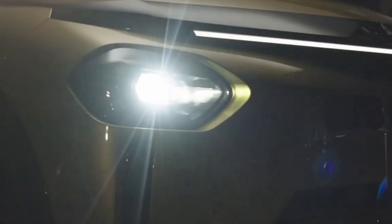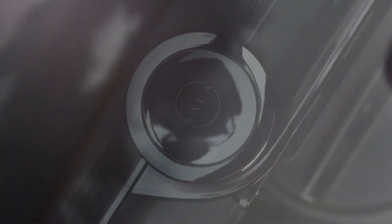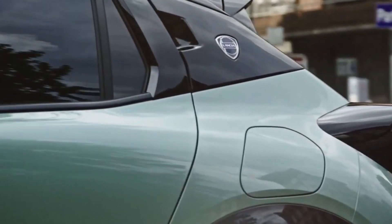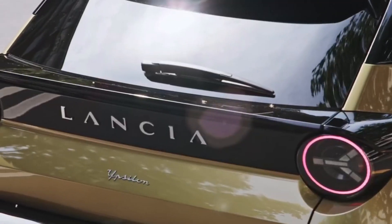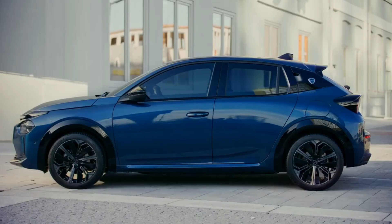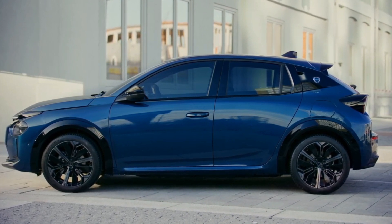What if the future of urban mobility is already parked just around the corner? Introducing the 2025 Lancia Ypsilon, a shining example of how automotive design is pivoting towards more sustainable, technologically advanced solutions. This isn't just a car — it's a statement on wheels, blending eco-friendliness with innovation in a sleek, compact package ideal for city living. Meet the 2025 Lancia Ypsilon, where tomorrow's travel meets today's technology.